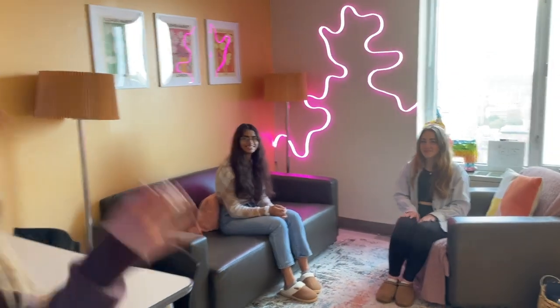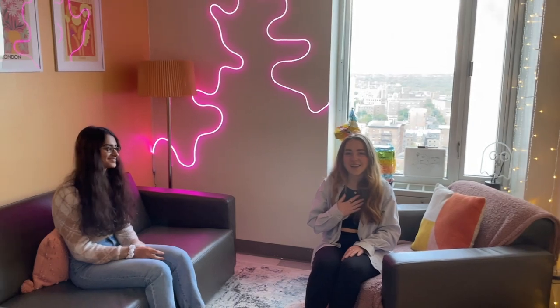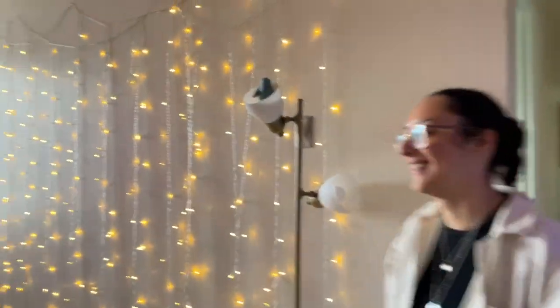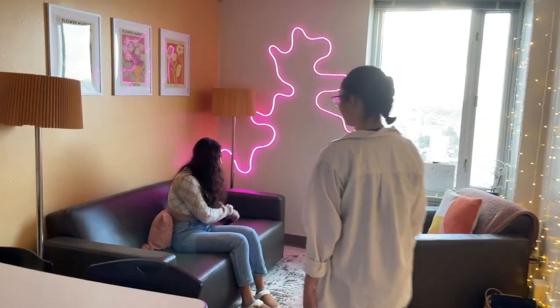First up over here are my two roommates — I am Alice, I'm Alicia — and then behind the camera we have the lovely Alejandra. When you first come into the dorm rooms, you'll find the living space over here.